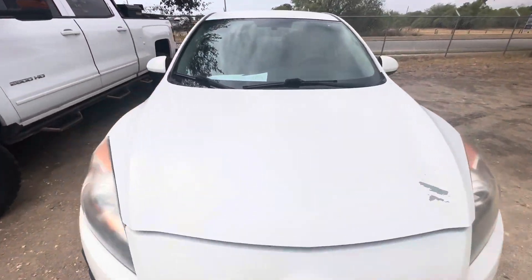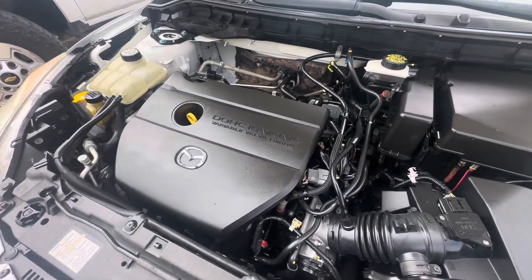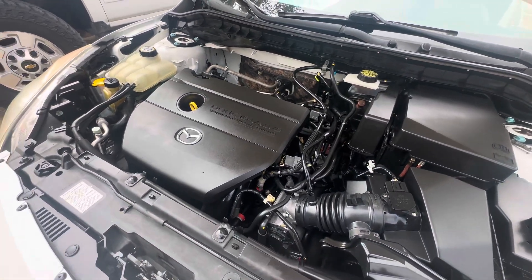Check out under the hood real quick. This is your 2.0 liter four-cylinder.